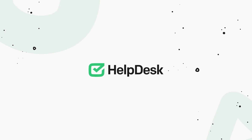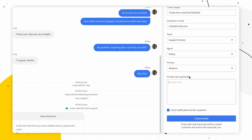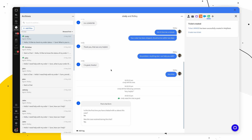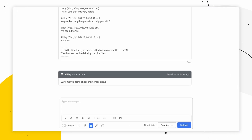Helpdesk is a cloud-based software that enables businesses to manage their customer support operations efficiently. It provides a centralized platform for managing customer inquiries and support tickets, allowing agents to collaborate, prioritize, and resolve customer issues effectively.